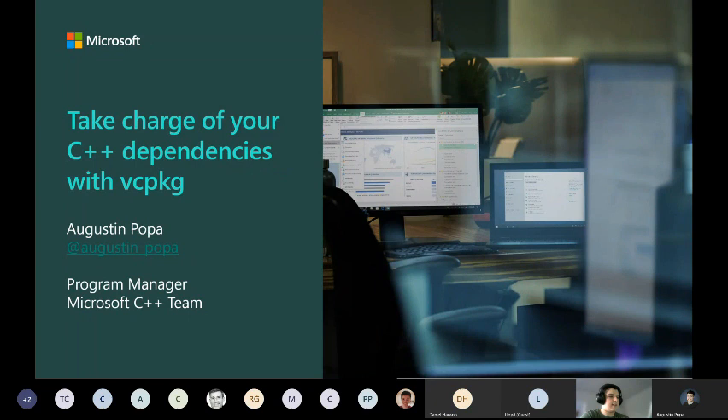Hi everyone, thank you for joining us today. My name is Augustin, and I am a program manager at Microsoft. I work on the C++ product team on a number of different developer tools, things like Visual Studio, as well as the vcpkg package manager, which is a more recent addition to the C++ ecosystem. The purpose of this talk is to discuss package management and vcpkg, where it fits into the C++ package management story, what you can actually do with it, why you would use it, and I'll show a few simple demos as well.